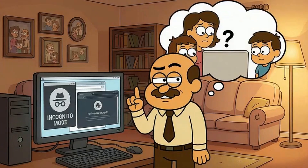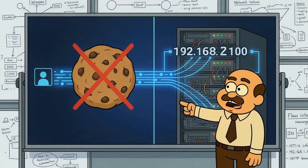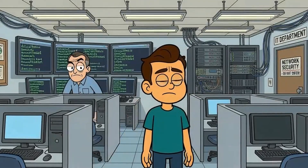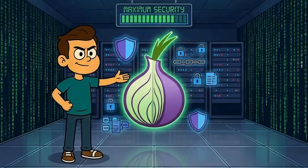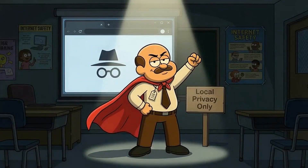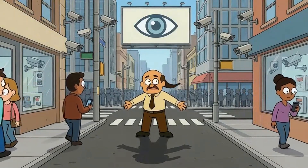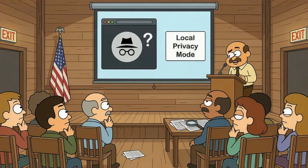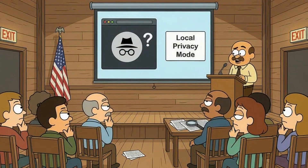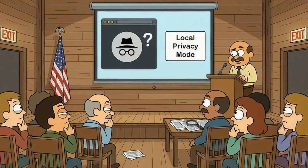To recap the key points: incognito mode only hides your browsing from other people on your device. Cookies get blocked locally, but websites still track your session and see your IP address. Network administrators at work or school can see everything you do. For real anonymity, you need a VPN to hide your traffic from your ISP, or Tor if you need maximum privacy. The name incognito makes it sound like a superpower when it's really just a local privacy feature. That gap between expectation and reality has left millions of people thinking they're invisible when they're standing in broad daylight. So here's the real question: if browser companies know people misunderstand what incognito mode does, and that misunderstanding could put people at risk, do they have a responsibility to rename it something honest like 'local privacy mode'? Or is it on us to read the fine print before clicking that spy icon?